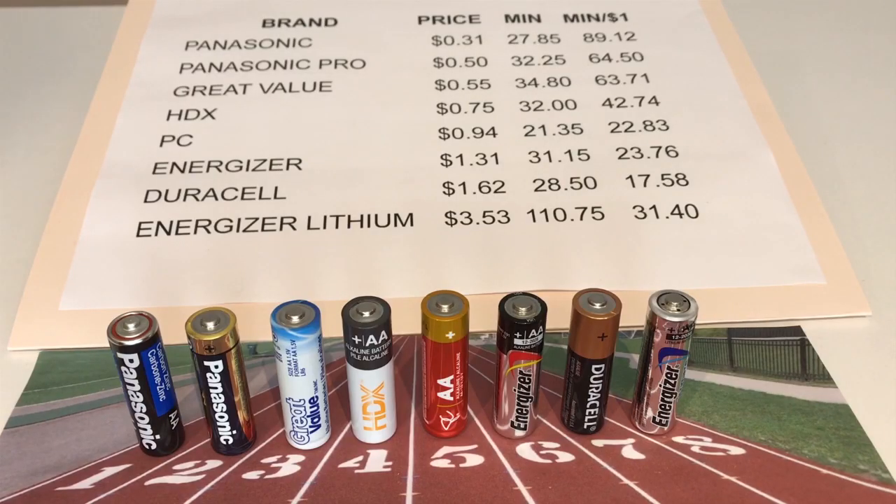The results are in and the clear winner is the Panasonic at 89.12 minutes per dollar spent. Second and third were pretty close with the Panasonic Pro and the Great Value. Price wise pretty similar; however, the Great Value did perform a little better from start to complete failure in our test. The Energizer Lithium was the clear winner in duration; however, price per minute doesn't make sense compared to the value brands. And the losers today were the PC and the Duracell — we were a little shocked to see that a big power name like Duracell didn't perform like the value brands.